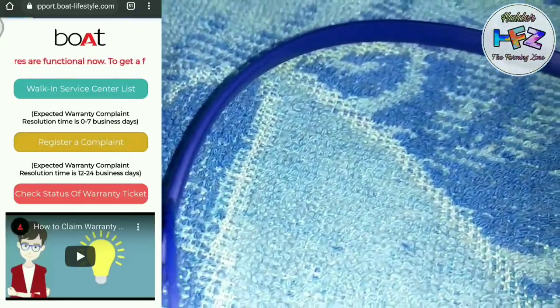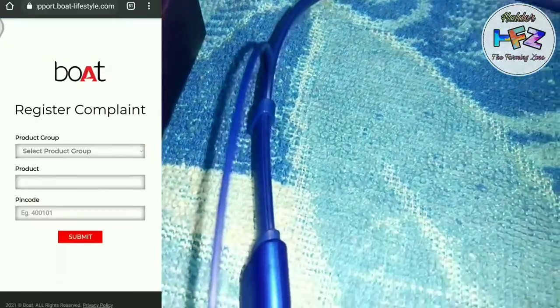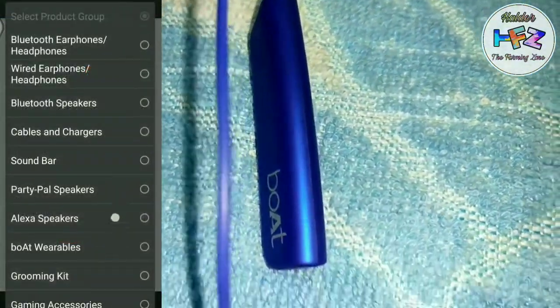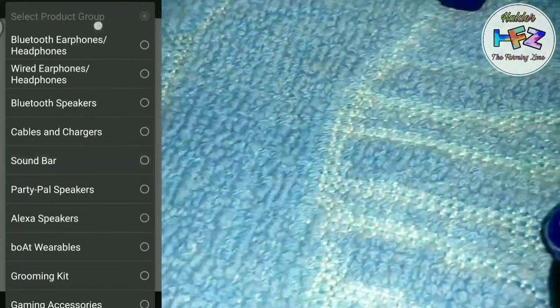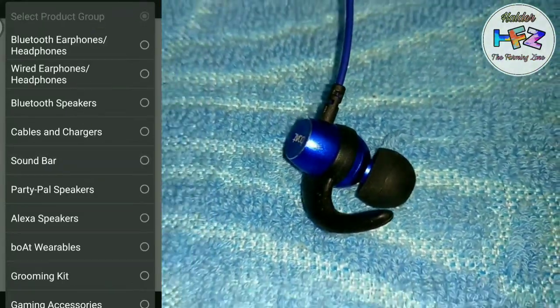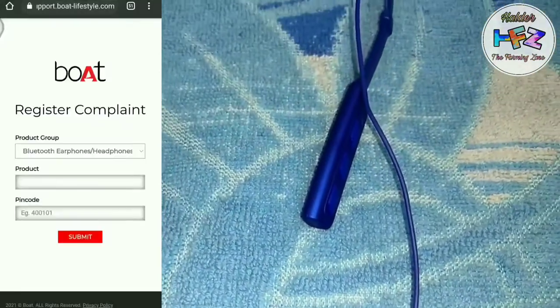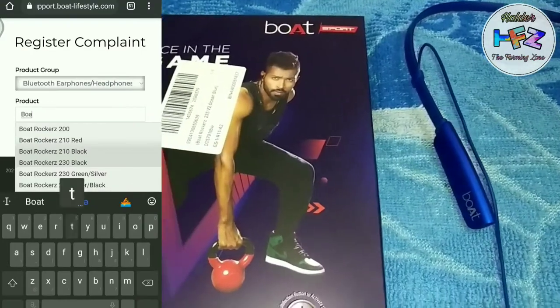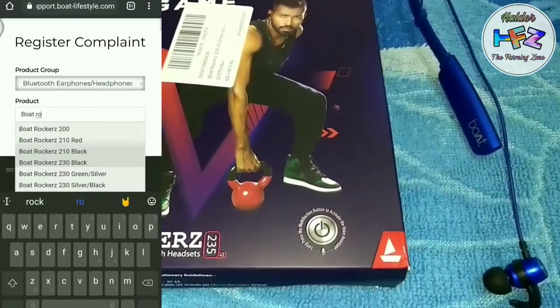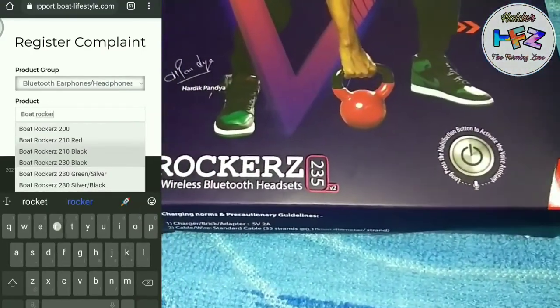Click on register and complain. Then the product group is called Bluetooth earphone and headphone. This is the first option. The product option is the link — which is the headphone? Our Boat Rockerz 235V2.